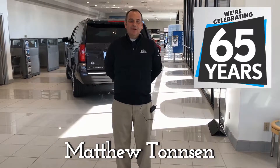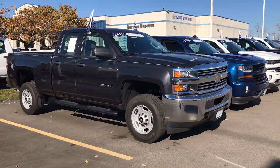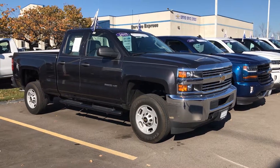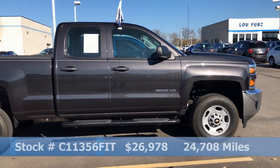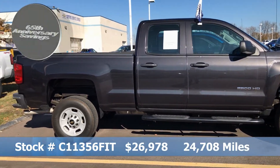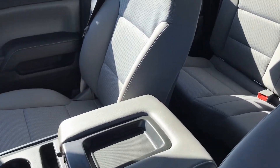Hi, this is Matt Thompson with Bluefew Chevrolet and this is our pre-owned special of the week. Check out this GM certified one owner 2015 Chevy Silverado 2500 HD. With a tungsten metallic exterior and a great interior, this spacious work truck is ready for you today.